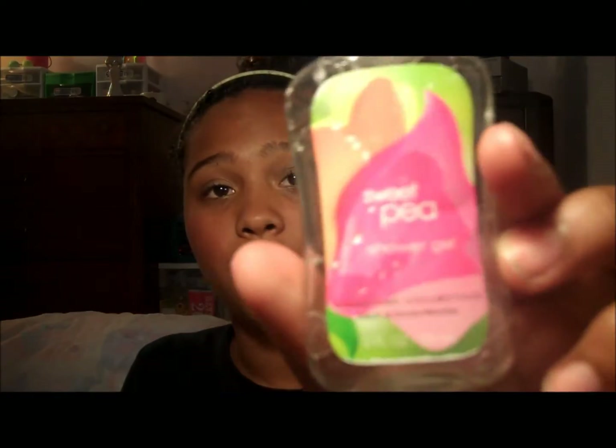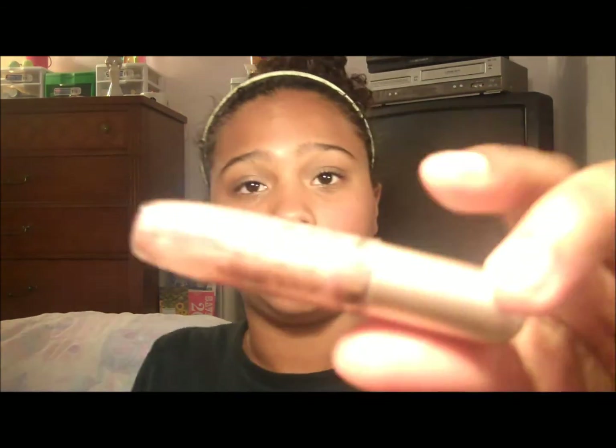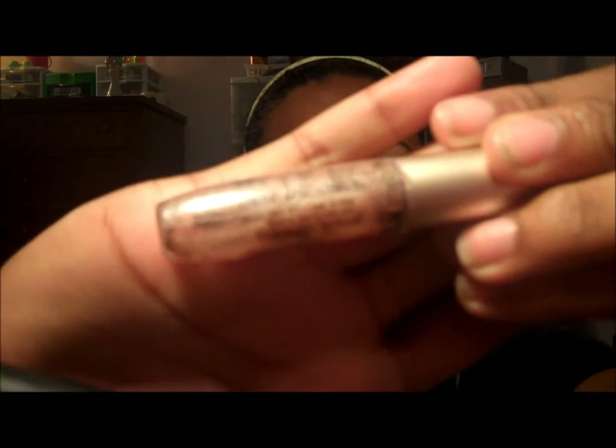My Sweet Peace shower gel, my midnight pomegranate body spray, my Balani lip gloss — I don't know what the color is — and my Maybelline Lash Stylist mascara is totally finished and has completely dried out.